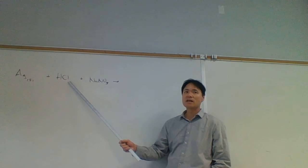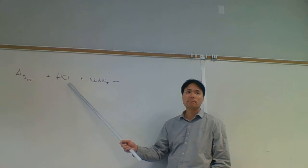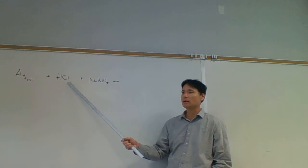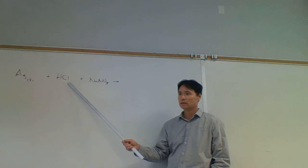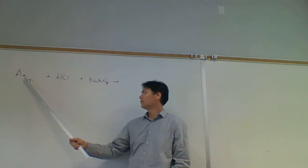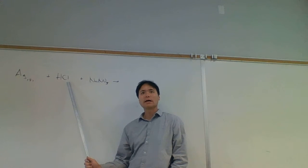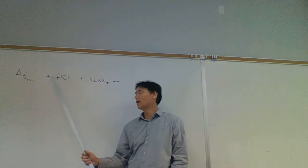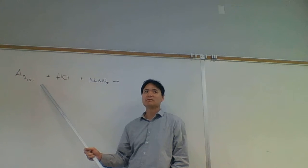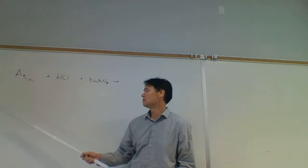Does chloride participate in metathesis? Yes - H+ likes lots of anions, chloride likes some cations, only three of them. What three cations does chloride like? Silver. Wait - can we have a metathesis reaction between silver and chloride? No, absolutely not. Why? Because silver is not an ion. This is silver metal. Silver metal and silver ion are two different things.